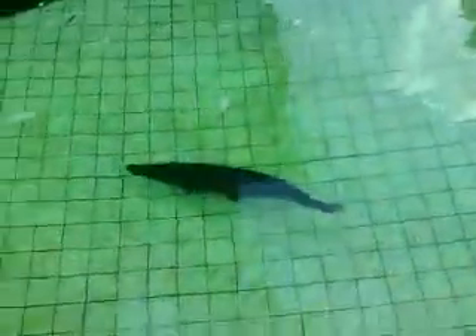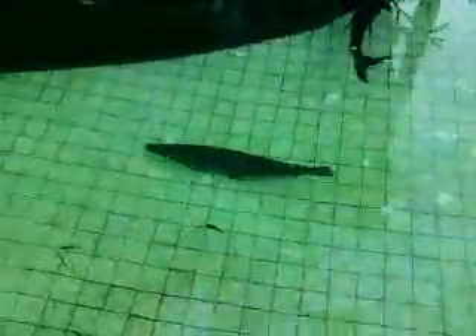Let me go get more of the garfish. One second. I can see the garfish. There's the garfish. I scared him away.